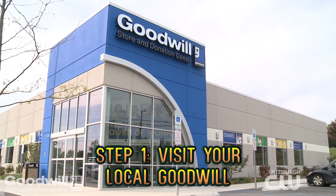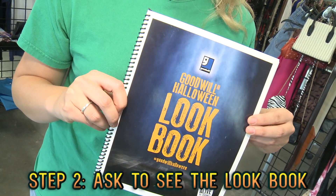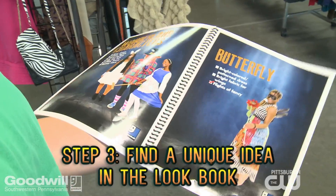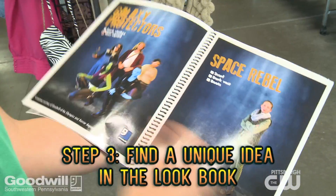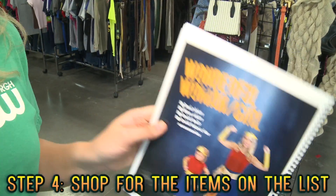Step one, go to your local Goodwill store. Step two, go to the front counter and ask to see the lookbook. Step three, go through the lookbook and find your costume. Step four, use the list in the lookbook to find all the items you need for your costume.